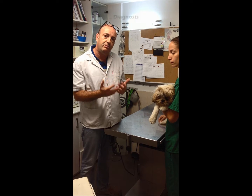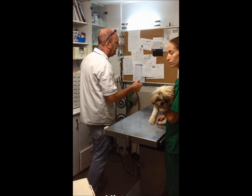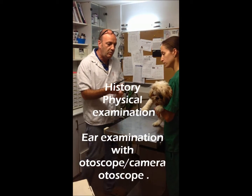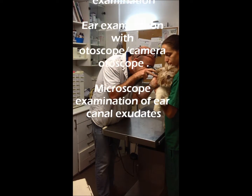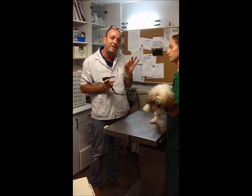If we think they have ear mites, bring them to the vet. The first thing we're going to do is to look inside the ear with an otoscope. We have this machine and we look inside the ear in this manner. The ear mites look like small white things moving about.